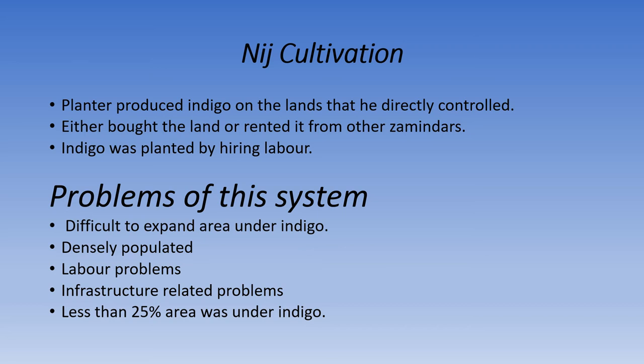Labor problems existed because indigo cultivation coincided with the cultivation of rice — the same labor was required on rice fields at the same time. The British also faced infrastructure-related problems because for one bigha, they needed one plow and two bullocks, and if the area was larger, this demand could not be fulfilled. Less than 25% of the area of indigo cultivation was under niche cultivation.